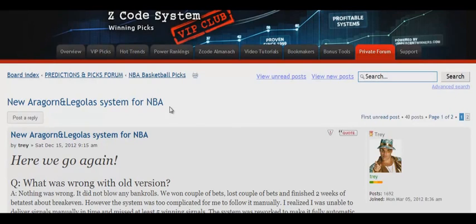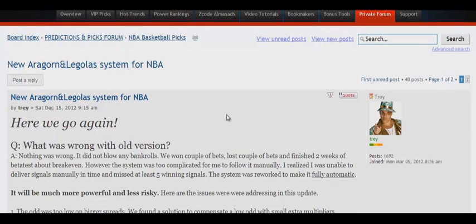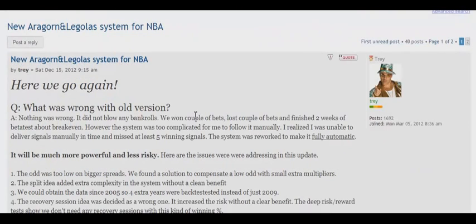In order to find this system, you just need to go to the forum in the section of NBA basketball, and then choose the topic of the new Aragorn and Legolas System for NBA. Here you can see the full description of this system, but to help you understand it, I have recorded this video tutorial for you.